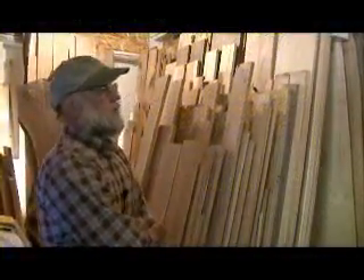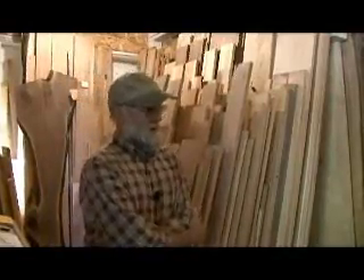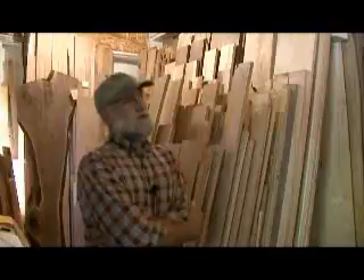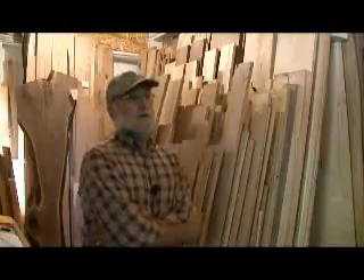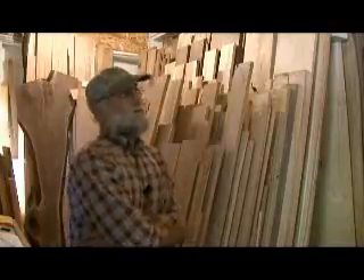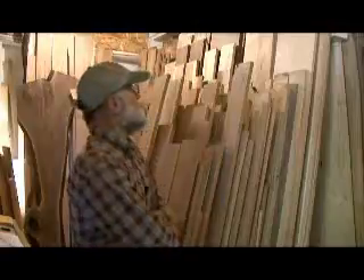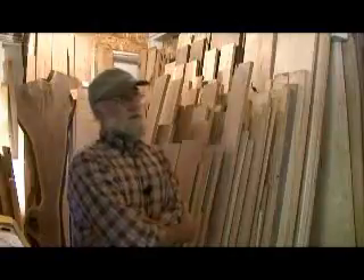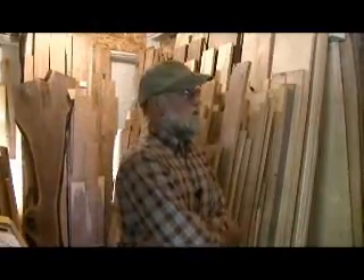This is our boardroom, the old honey-producing building, and it's where we keep our finished lumber — kiln-dried, planed, and ready to sell. Our customers come in here and just go through it, pick out what they're looking for. We have about 24 to 26 species in here at any one time.